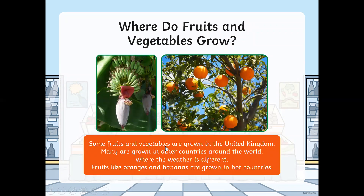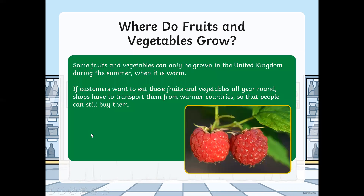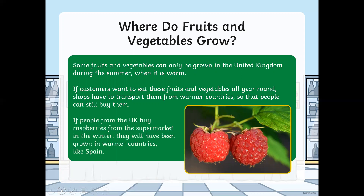Now, some fruits and vegetables are grown in the United Kingdom, but many are grown in other countries around the world where the weather is different. Fruits like oranges and bananas are grown in hot countries. Some fruits and vegetables can only be grown in the United Kingdom during the summer when it is warm. If customers want to eat these fruits and vegetables all year round, shops have to transport them from warmer countries. For example, if people from the United Kingdom buy raspberries from the supermarket in the winter, they will have been grown in warmer countries like Spain.